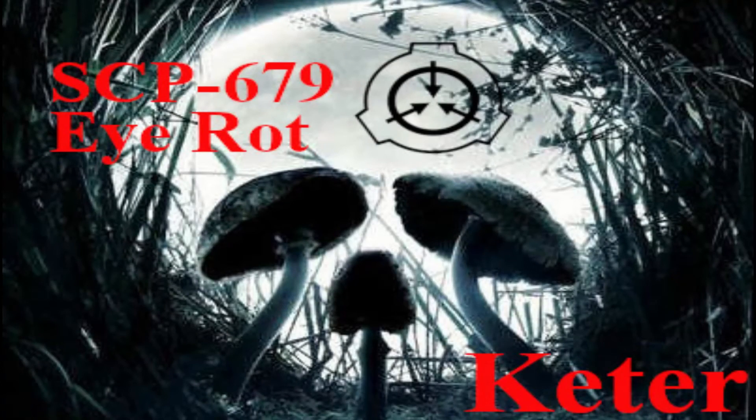Good day everyone, we're getting right back into things here with SCP-679, otherwise known as the IROT. Object class is Keter.